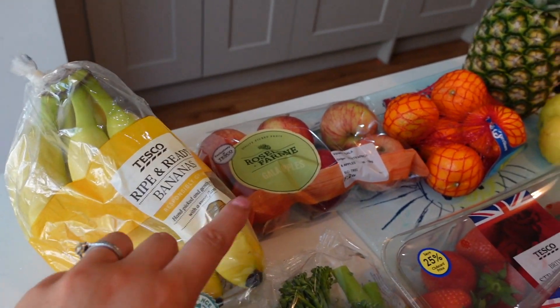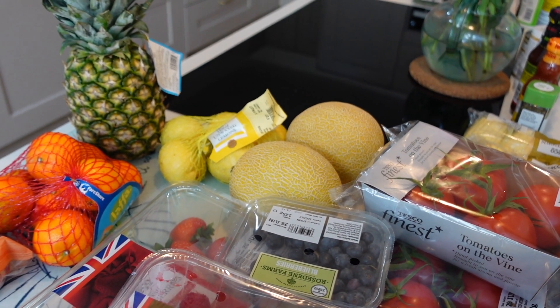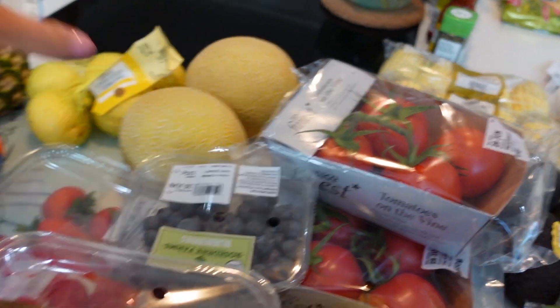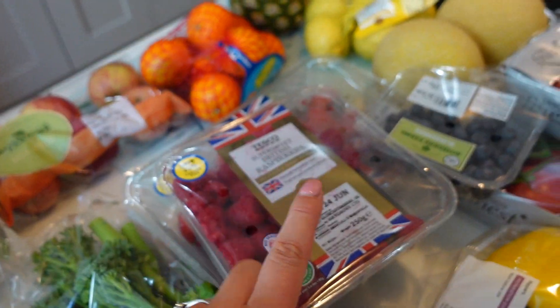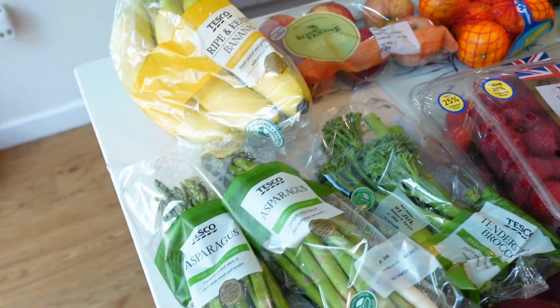So we have bananas, apples, satsumas, pineapple, and lemons too. Are they garland melons? I think they're my favourite possibly. Nope, they don't have a label but I like these ones. We have strawberries — you get 25% off with the club card — raspberries are the same, and blueberries, which Mark has already stolen because this shop came really early at like half eight in the morning.